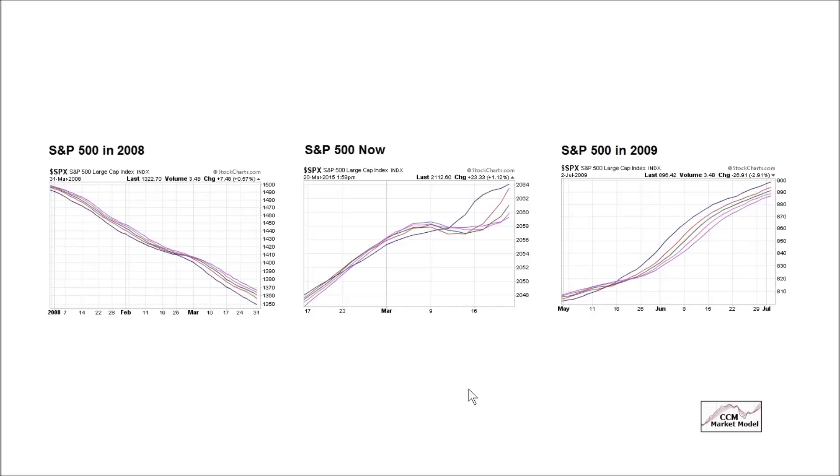Multiple time frames is more than just using different moving averages — it's also looking at different time periods. The previous charts were weekly charts; the market model also uses daily charts. These are daily moving averages in the present day. Blue is the fastest and it is on top; our slopes are going up — this is an improving profile. Contrast that with 2008 where the fastest blue moving average is on the bottom and all slopes are down. The present day looks a lot more like the risk-on period of 2009 than the risk-off period of 2008.